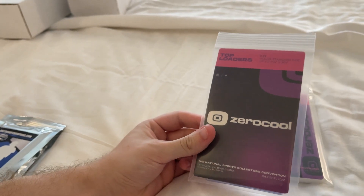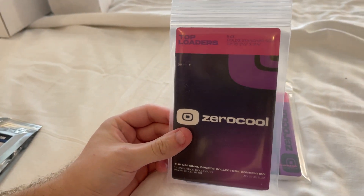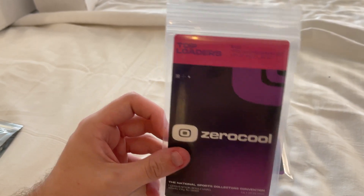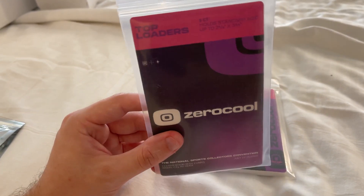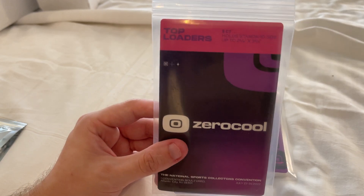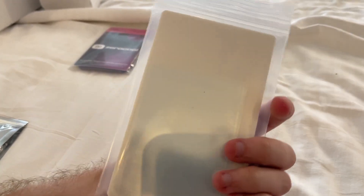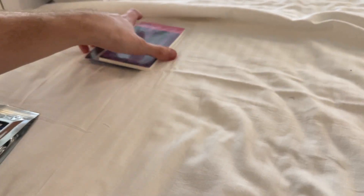Zero Cool is here — I think they made Gary Vee's NFT cards. They've added some NFT stuff, which I'm not really interested in, but if you follow them on Instagram you can use their vending machine thing to get supplies — top loaders and sleeves. So thanks to Zero Cool for that.